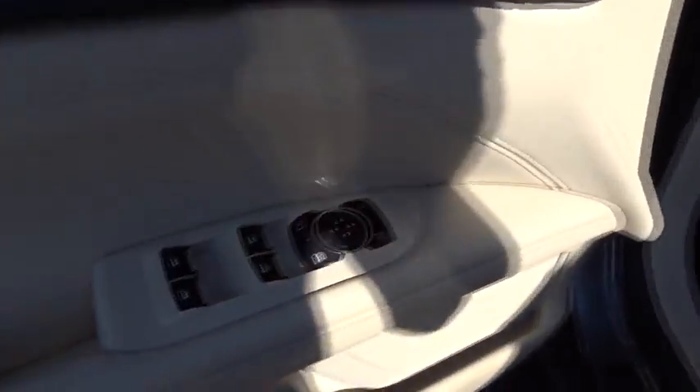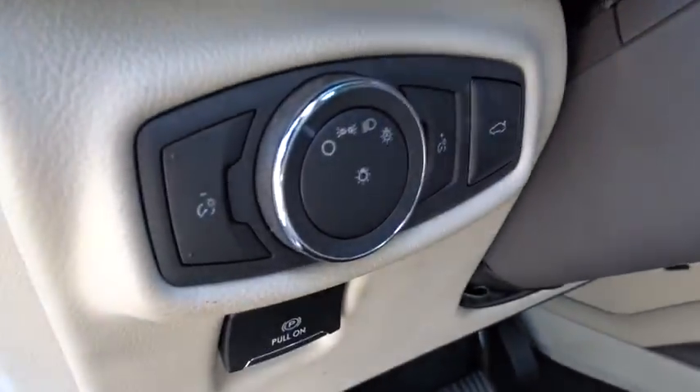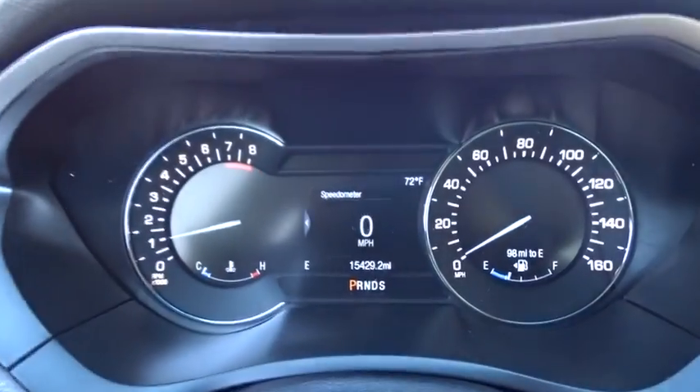Heated front seat, CD player, trip computer, compass, power windows, security system, rear window defroster, panic alarm, and remote keyless entry. This beauty is sure to make you the talk of the neighborhood, so call or drop in for a test drive today.